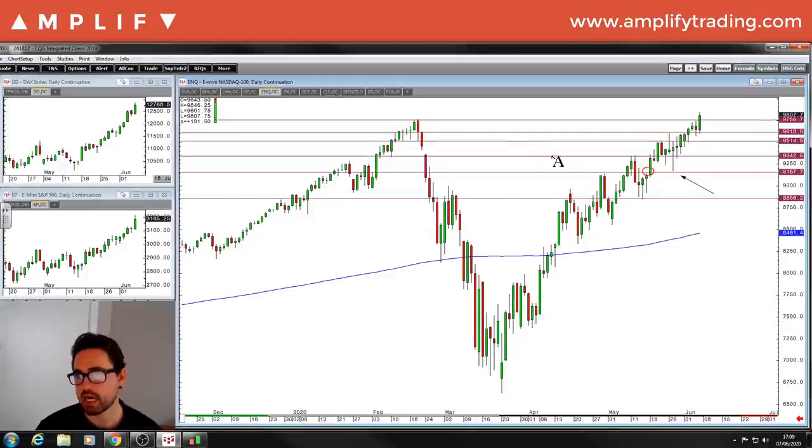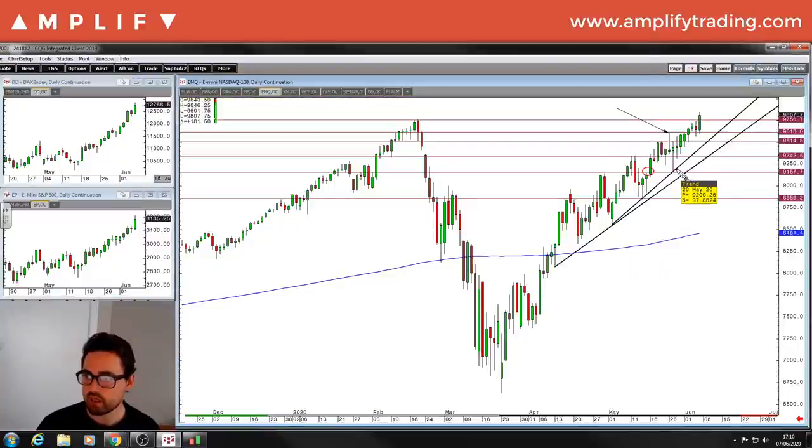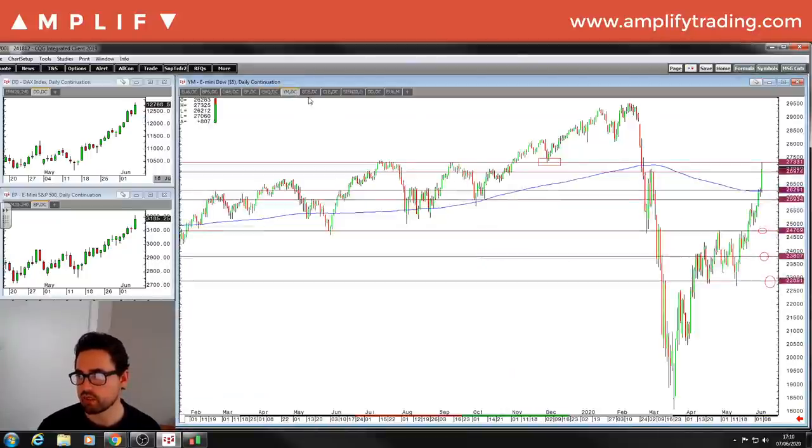NASDAQ all-time highs. Close below this point here — the high from the 26th of May, once we broke through — failed test, failed test — to close below that would be key. So 96.18 is a big line in the sand that the bears will want to break and the bulls want to hold. We can also start looking at some trend lines from these lows. Those lines I've got marked up, I'd still have those on.